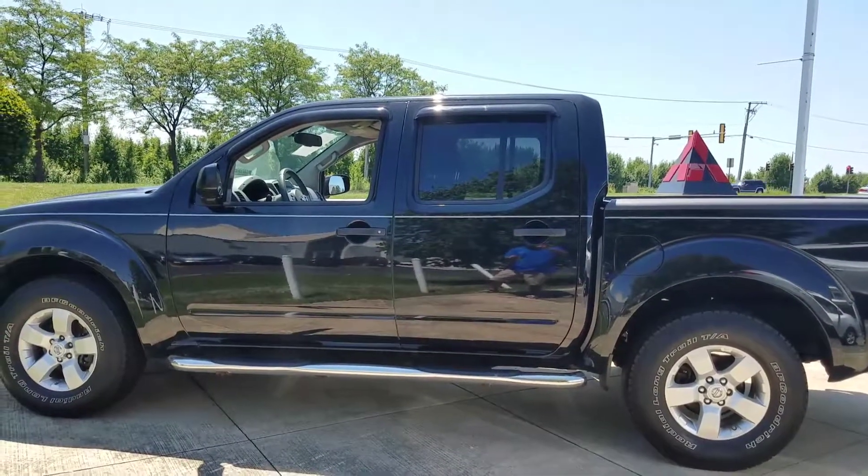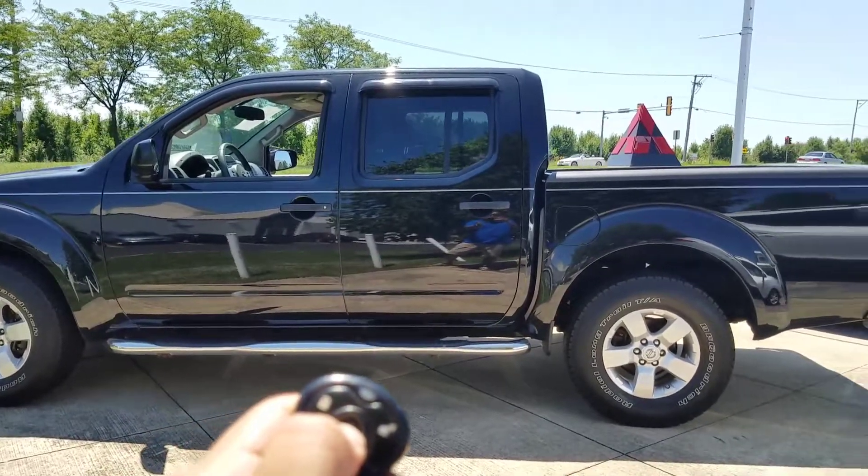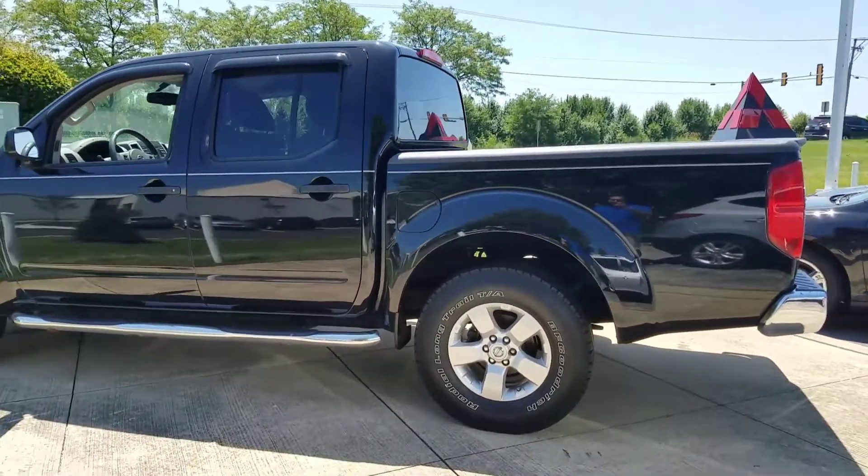It does have a remote start — there it is.